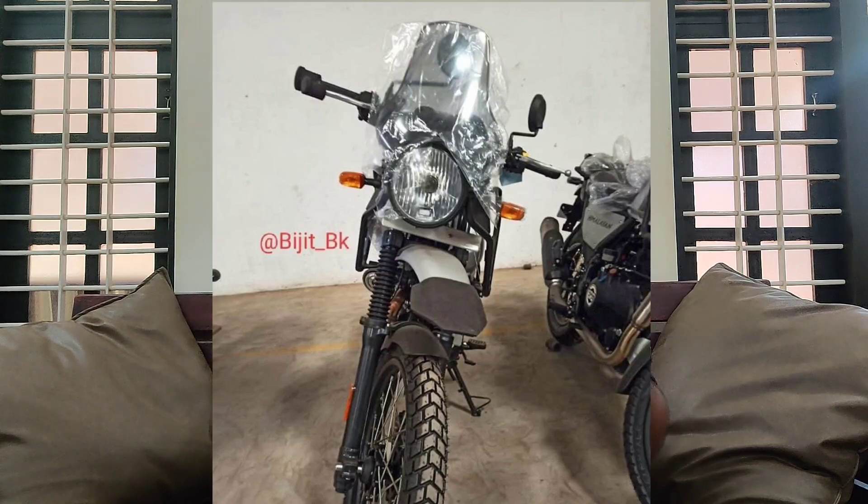They added a new windshield to the model. They added a windshield with a slightly curved corner design.